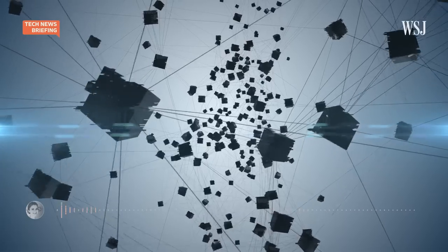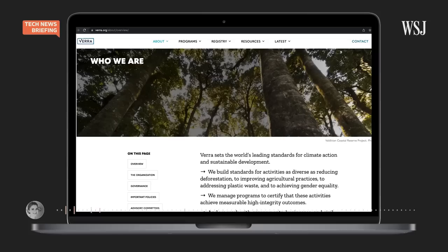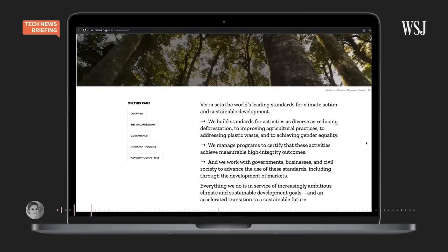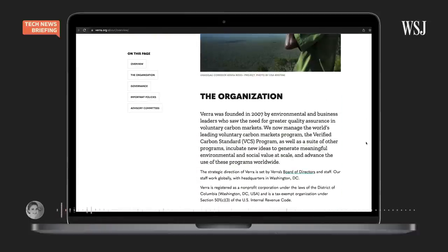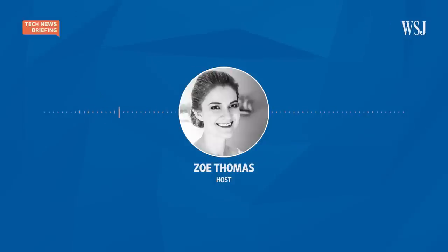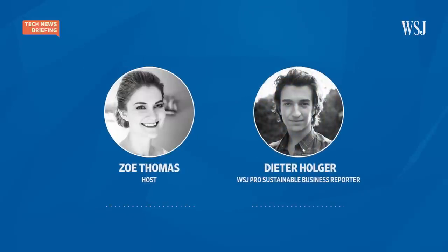But existing players in the space, like the carbon credit registry Vera, see problems using this kind of system. In May, Vera said it would stop letting credits on its registry be turned into blockchain tokens, and it's working on new rules for how crypto could be used in this space. So how does this all work anyway, and what are Vera's big concerns? Dieter Holger covers sustainable business for WSJ Pro, and he joins me now to break things down.